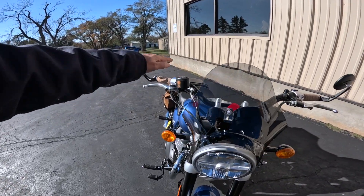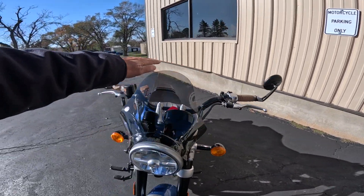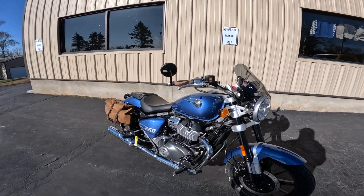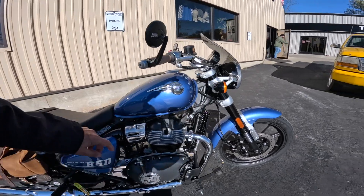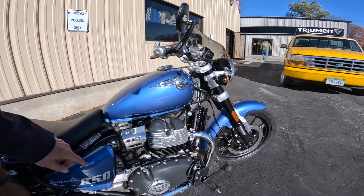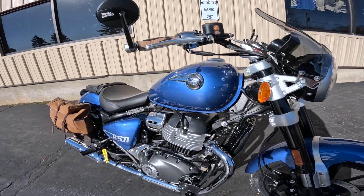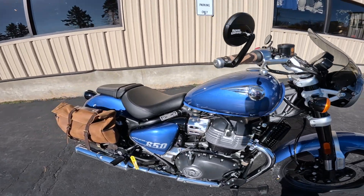I like the way this looks — this line here. With the bar and mirrors and this windshield they're all kind of the same line. I don't know if y'all can get that in the video, but very nicely done. Look at that badge — isn't that just beautiful? Just a gorgeous thing, isn't it? I love that.